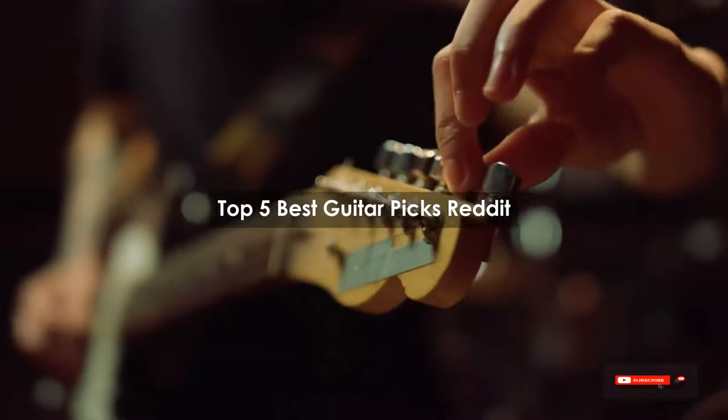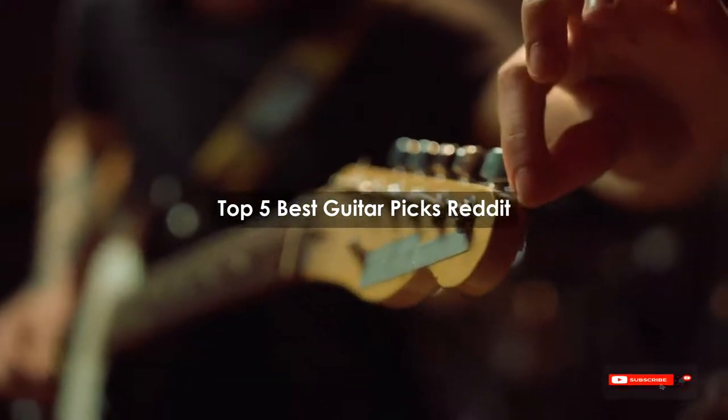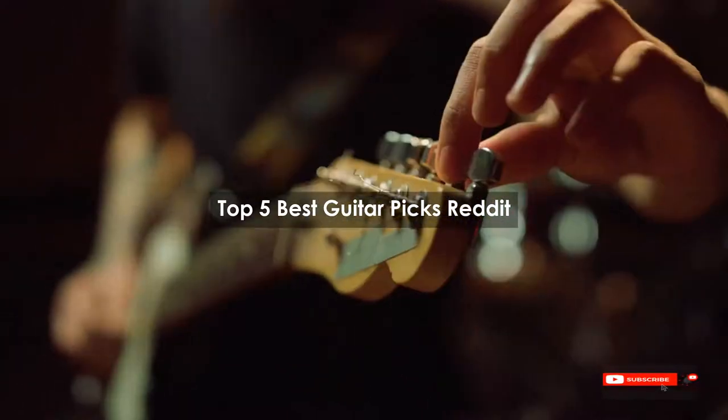Are you looking for the best guitar picks according to Reddit? We will review some of the top guitar picks based on thousands of user ratings. Here is our top 5 best guitar picks Reddit list.